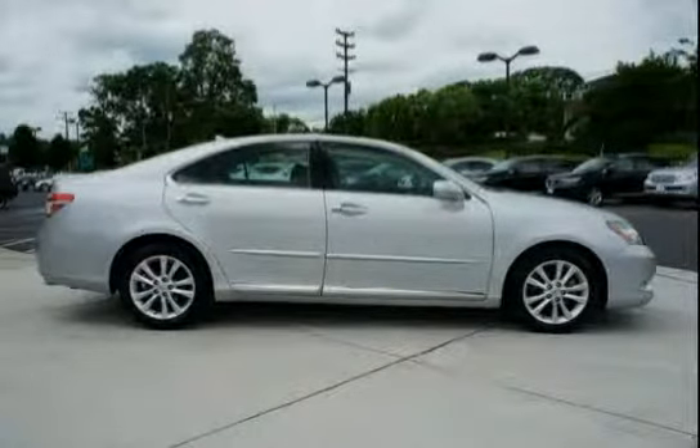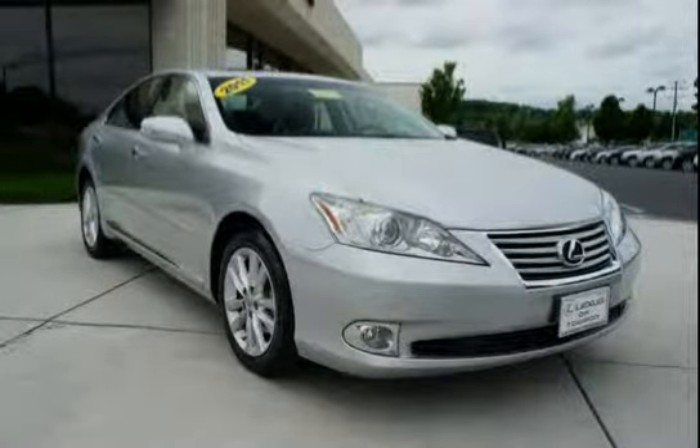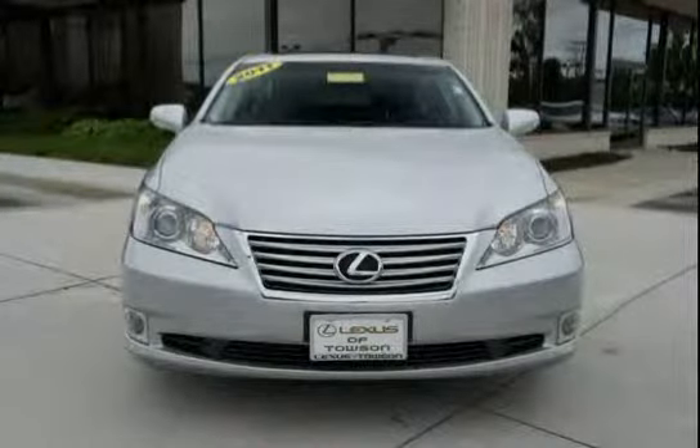Dual front twin chamber airbags incorporated, passenger occupant classification, and dual front and rear cup holders. With a low mileage of 18,638 miles, this ES350 is an easy choice for you.